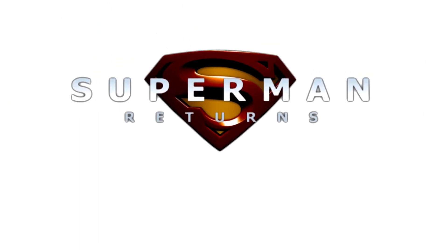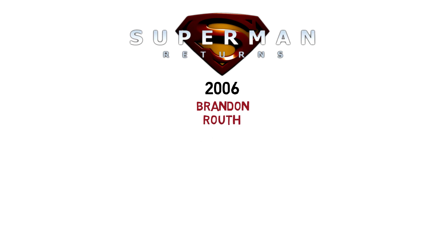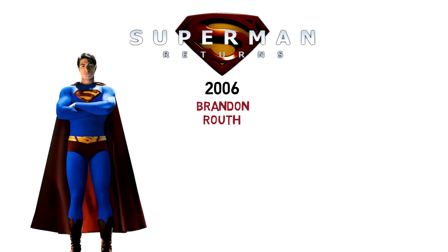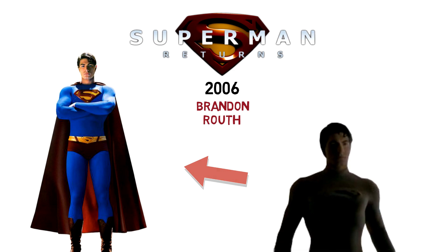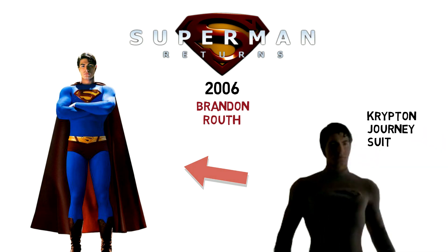In the 2006 Superman Returns film, there exists a not-well-known deleted scene of Brandon Routh sporting a dark Superman suit. The scene was supposed to be an intro to the film, showing Superman's return to Krypton, which has become a dead planet. It seemed like Superman wore that alternate suit during his space travel.